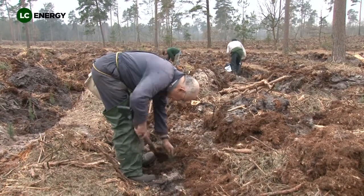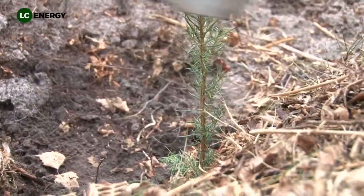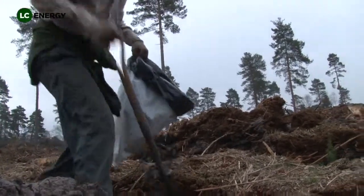Following a timber harvesting operation endorsed through a Forestry Commission felling licence, this area of woodland is being replanted at a ratio of approximately 10 trees for every one felled.